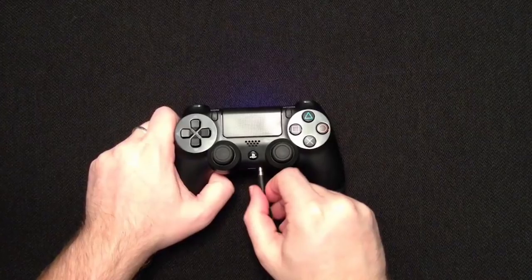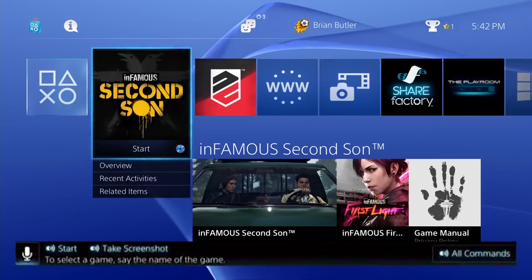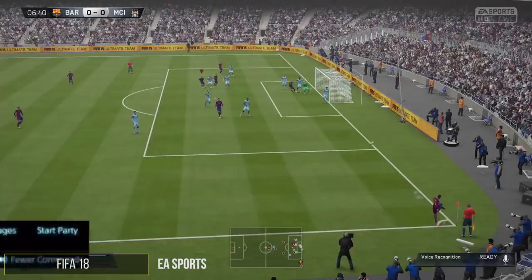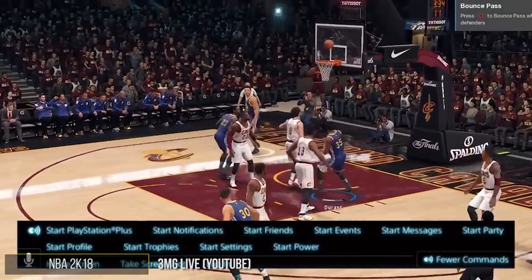No matter what the case may be, we've got the perfect solution for you. All you have to do is plug in a headset or a set of earphones with a mic into the headphone jack of your controller and utter the word "PlayStation." There are so many commands you can say — just say "all commands" and you'll be presented with a whole host of commands. You'll instantly be shocked at all the interesting commands at your disposal.